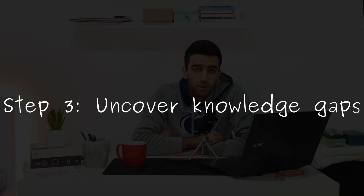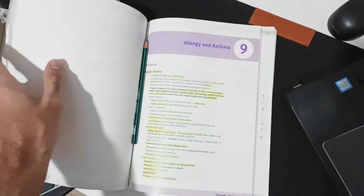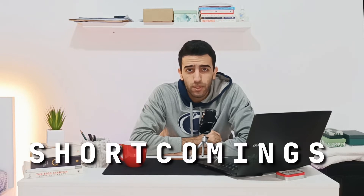Step number three: uncover your knowledge gaps. Now it's time to go back to your textbooks and your notes and to check what you have missed — what ideas were not very clear. This step is essential. It helps you uncover the gaps and the parts where you don't really master, so you know where your shortcomings are so you can work on them.